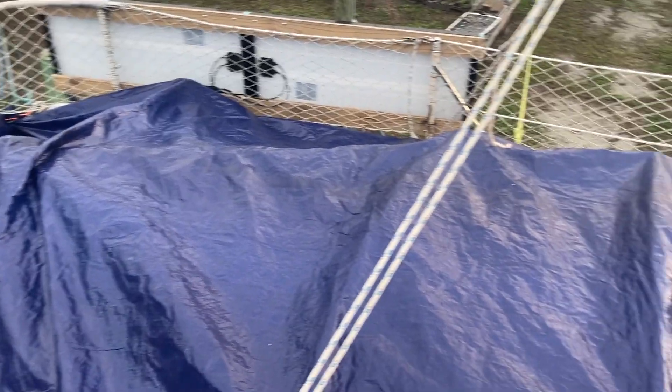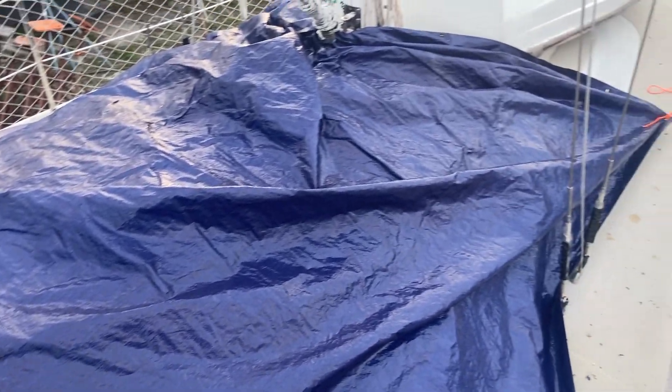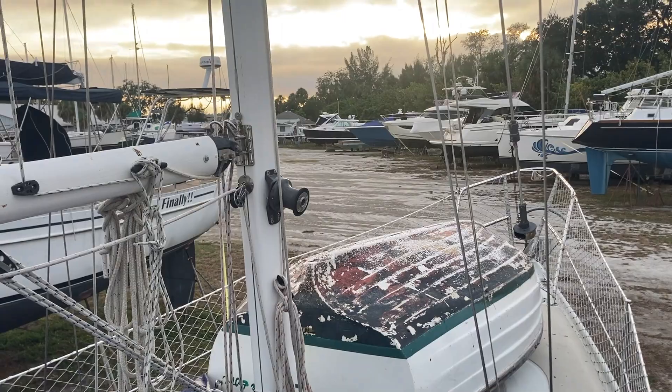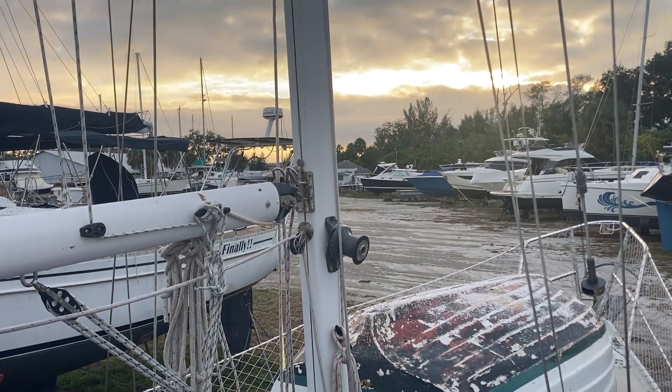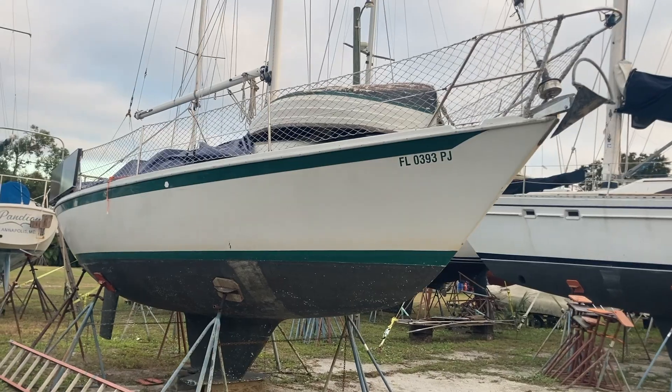We're saying goodbye for now. Everything's covered up with a tarp to prevent water from coming in. Sun is setting over the bay. We're off to our next adventure.